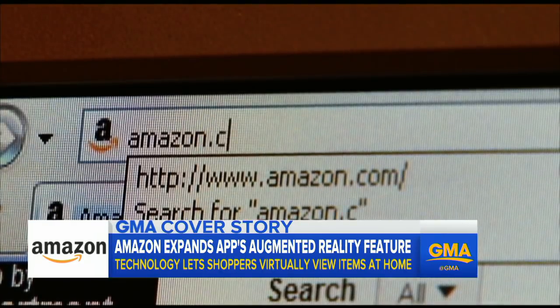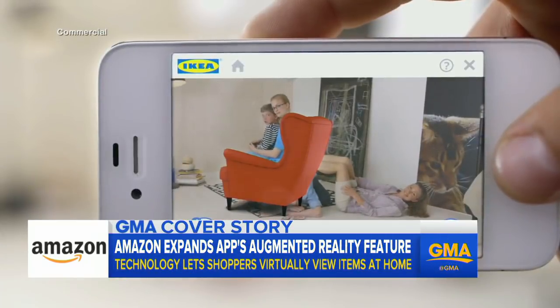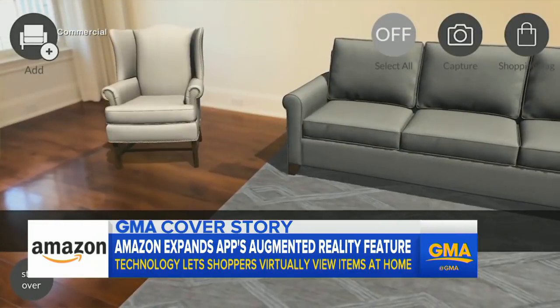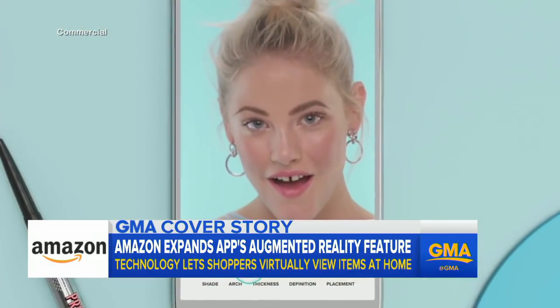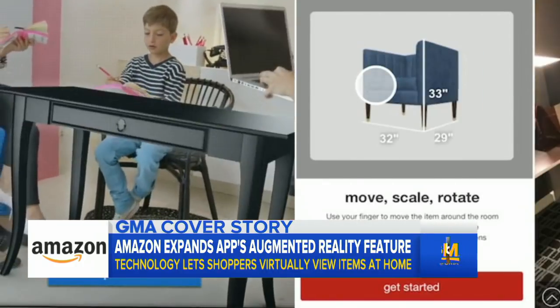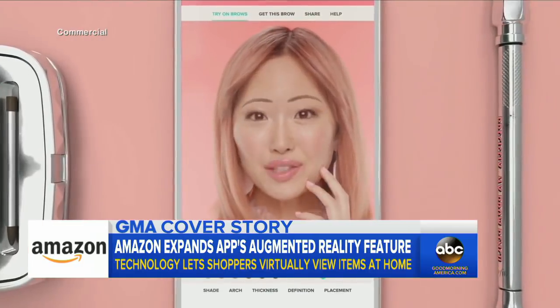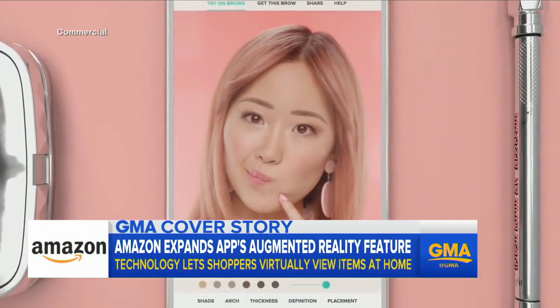I suspect Amazon will move AR into other areas of its retail. Just imagine seeing a sweater that you really like and being able to map it immediately onto your own body. The retail giant is joining a growing list of companies now offering the latest augmented reality technology, from Ikea and Target to Sephora and Benefit, which even let you give makeup a virtual test run. And it's just the beginning.